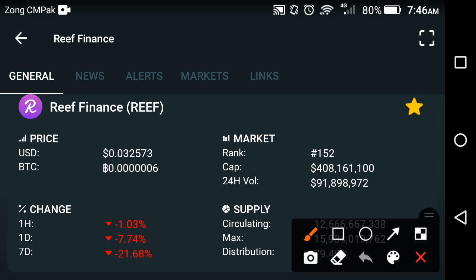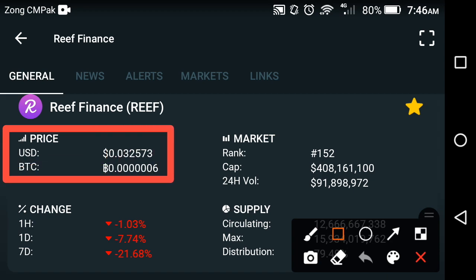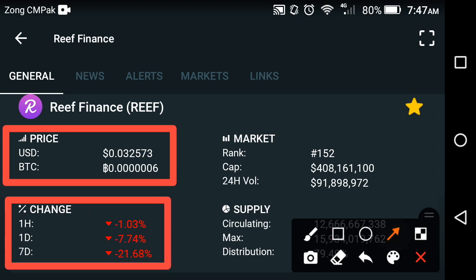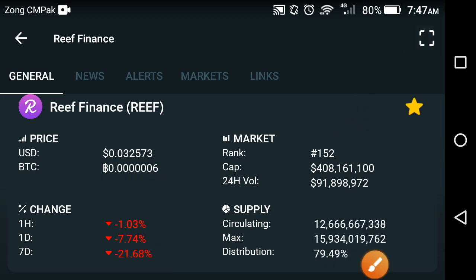First of all, let's look at the price of Refinance coin. The current price of Refinance is about $0.032573 USD. If we talk about the change of Refinance coin in the last one week, the last one hour change is negative, the last one day change is negative, and the last one week change is also negative. The market rank of Refinance coin falls down day by day due to the continuous decline in price.